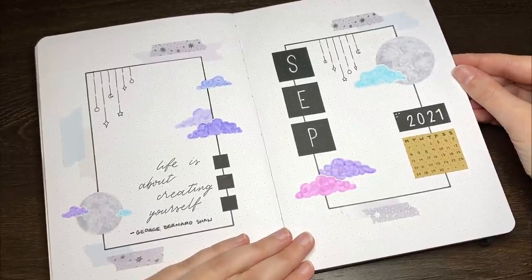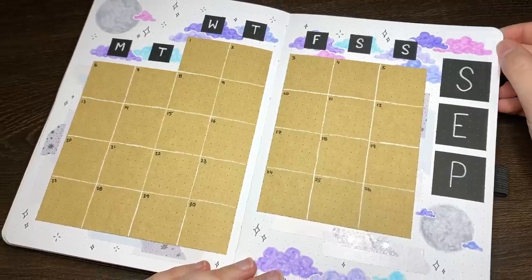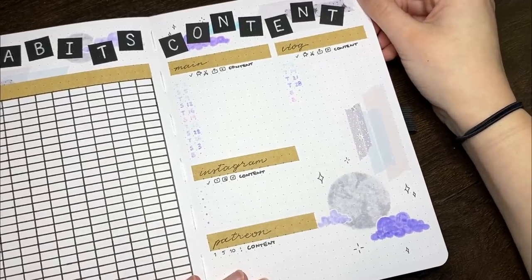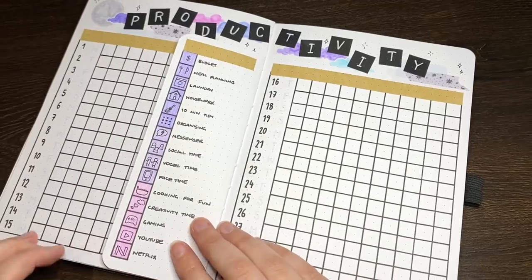Hello again team, it's Jess or Jashikorin, and welcome back for another video. Today we're setting up for September in my bullet journal, but before we get to that, as per usual we're just going to have a look at how this month was going.